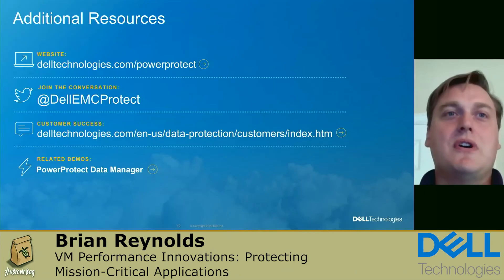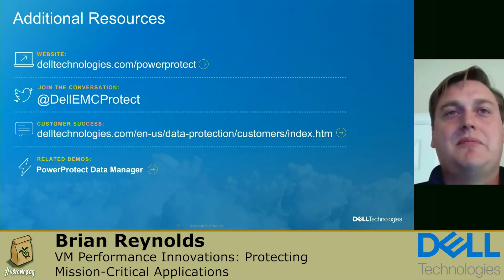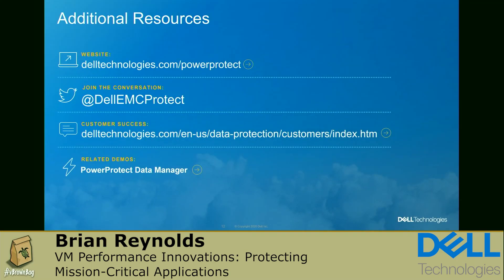To learn more about PowerProtect Data Manager and our VM image data protection enhancements, please check out our website or join us on Twitter. Thank you very much for joining me in this session.